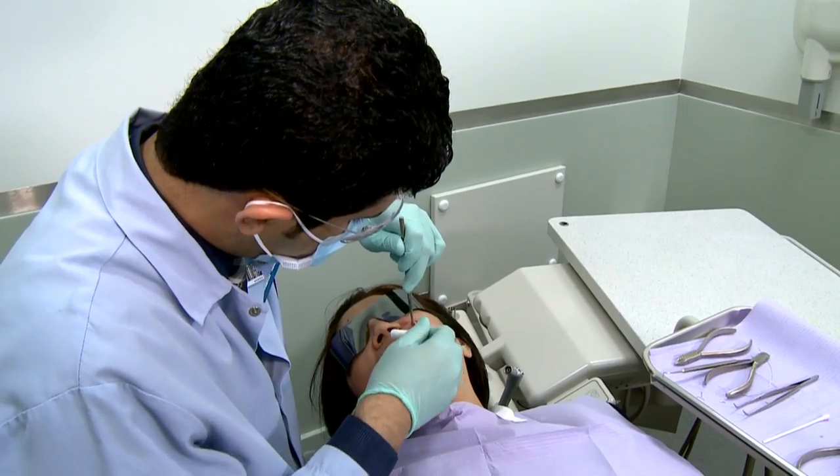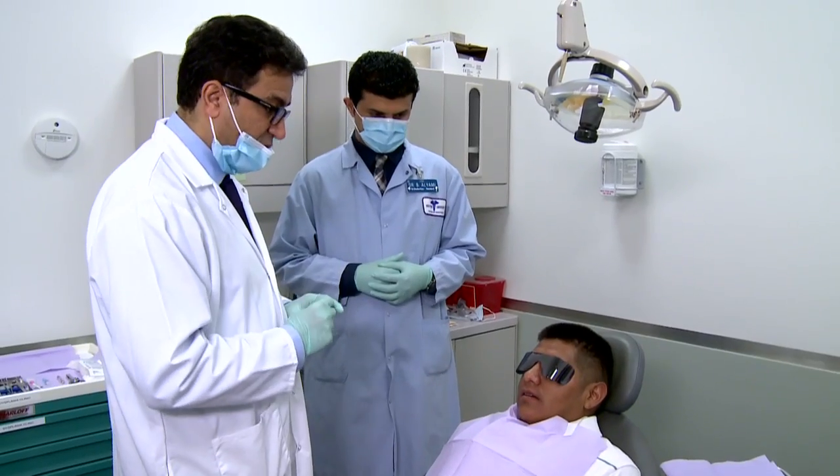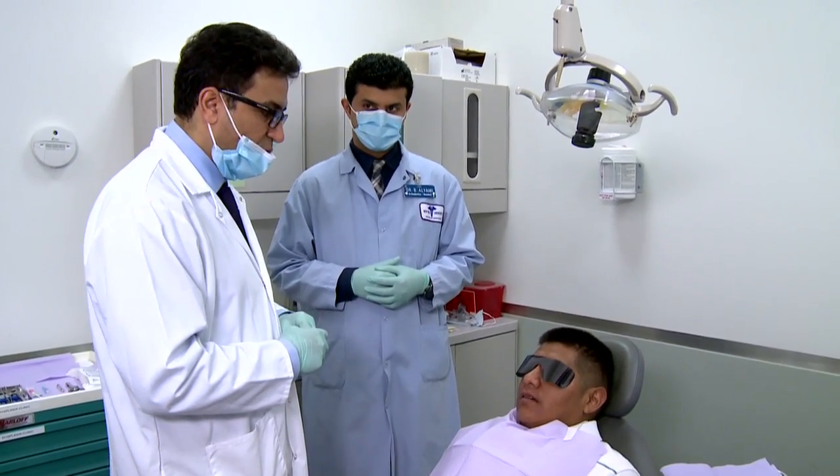We didn't have enough evidence for a human study, so we decided to conduct a clinical trial to demonstrate that application of the same micro osteoperforations in humans can accelerate the rate of tooth movement significantly.